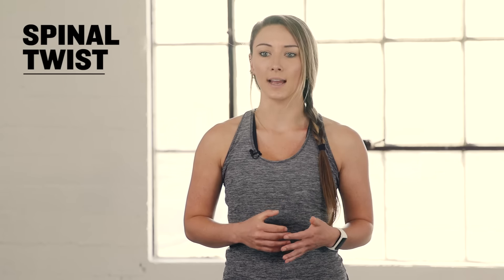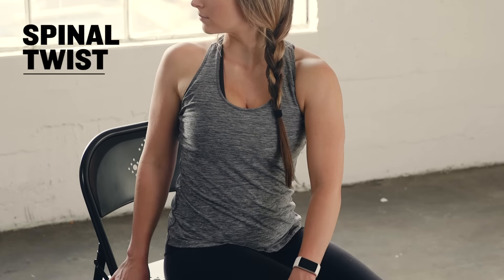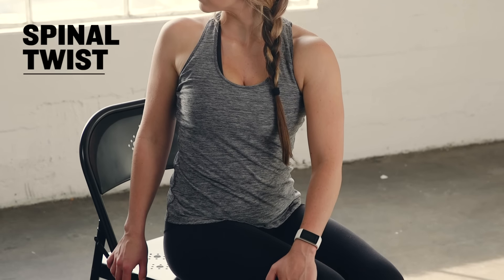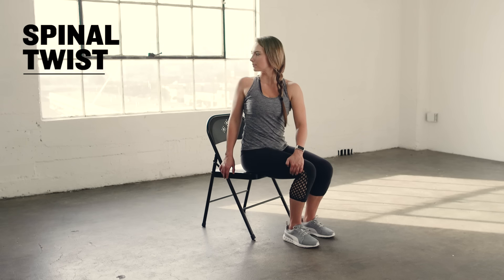Sitting in your chair with a tall spine, keep your hips square and parallel to the wall in front of you. Rotate your torso to the right and place your left hand on the outside of your right thigh to help you rotate. Always think of lengthening your spine and getting taller as you twist.